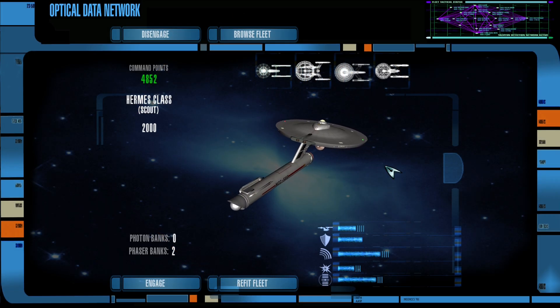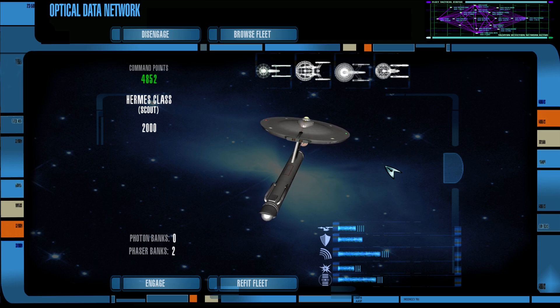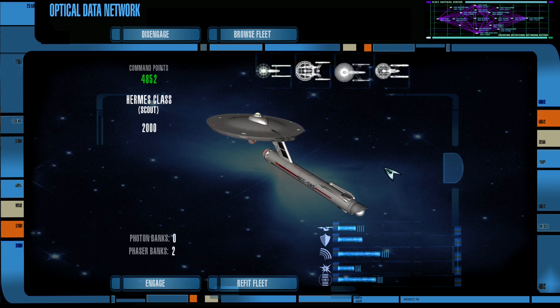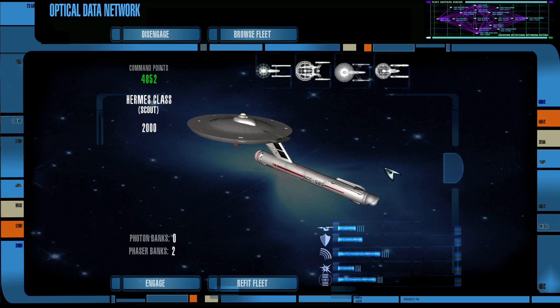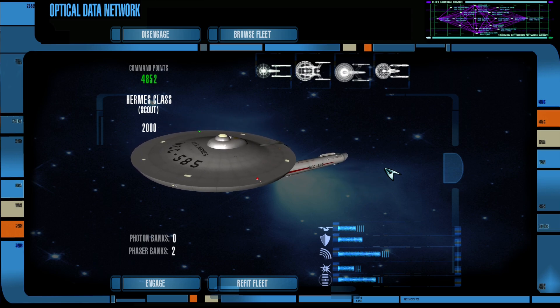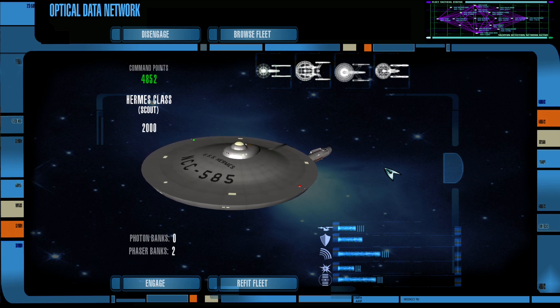Hey guys, I am Foxtrot Delta, and welcome back to the Star Trek Legacy campaign missions. It has been just over a month since the last video, and we have not been in the campaign for a while, so we are here to pick up where we left off.